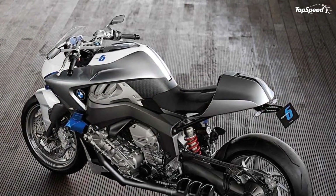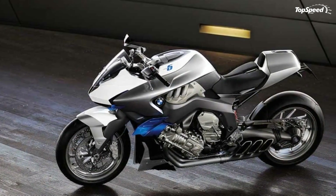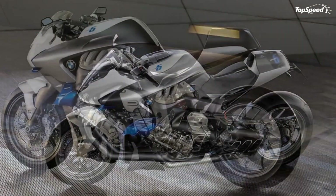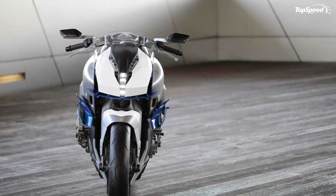Special for the Concept 6, the designers of BMW Motorrad worked behind the designing and development of this motorcycle, focusing their attention on the technical function and quality of the bike to give that emotional element of mixing man and machine.